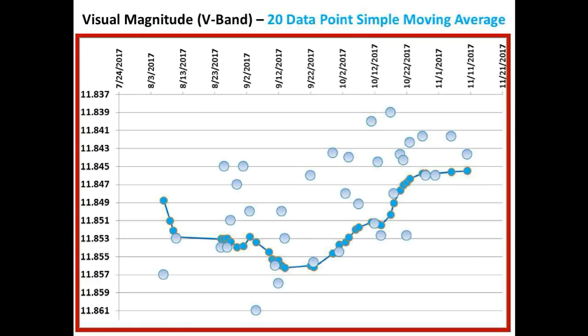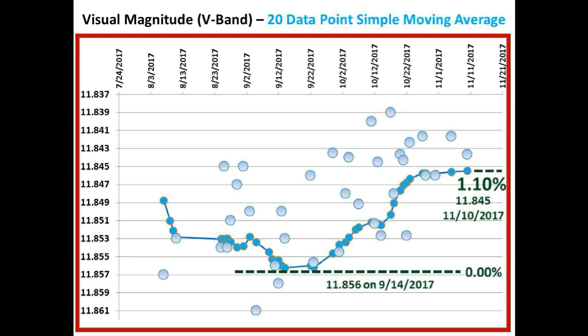This shows a better view of that departure from the accelerating long-term dimming curve, where we made our lowest average flux point on September 14 of this year. As you can see, we had a pretty immediate and steep slope upward after that date through to late October, where the brightening has leveled at 1.1% higher than the lowest point. The 20 data point simple moving average is still slightly rising as it catches up with the latest data, but overall it looks like it has leveled off.